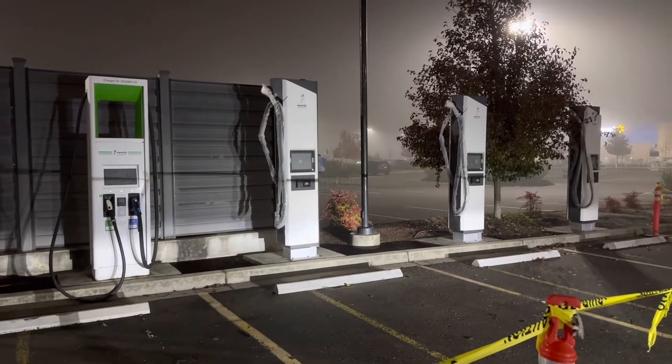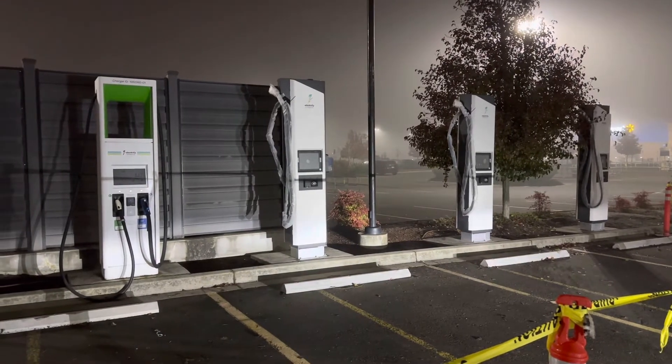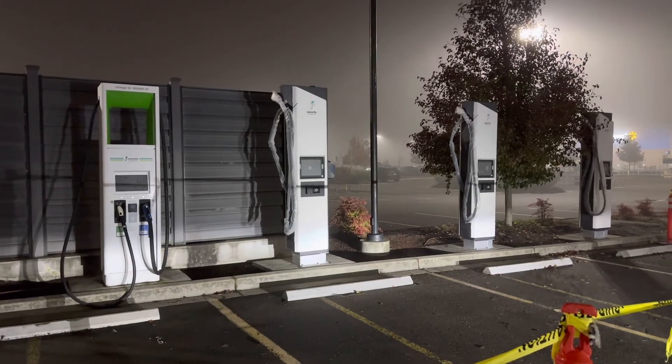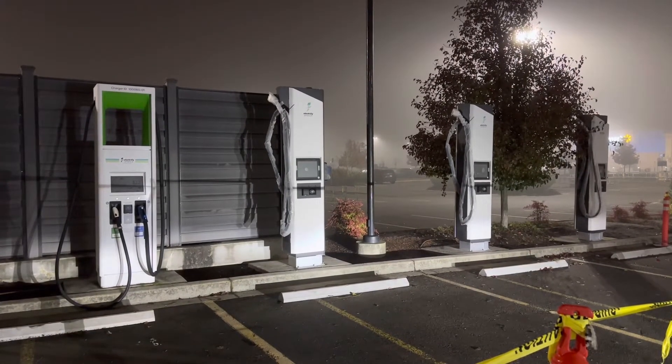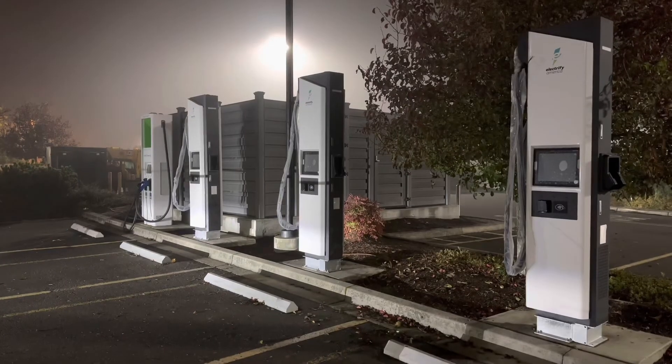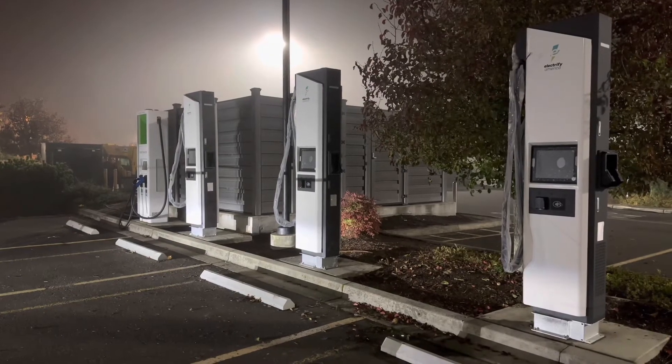I went out there and visited it. It's dark outside, but this is the only time I had available to go visit it. It looks like they have all of the hardware in there except for perhaps the CHAdeMO charger — the one with the CHAdeMO dispenser on it. I'm not sure if they're planning to leave that old one. I certainly hope not, but anyway, that's the only one that's still there. The other three had been replaced with new hardware.